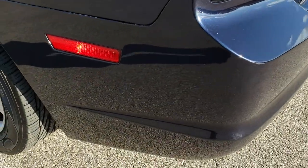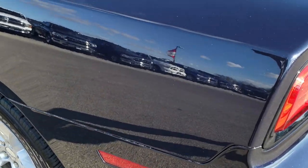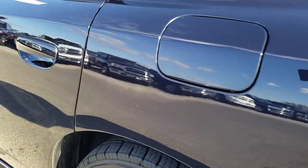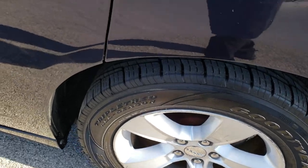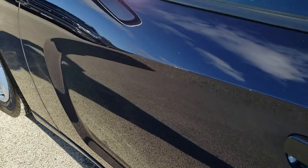As you come around to this side of the car, it's just as clean as the passenger side. Didn't see any dents or dings down this side. Back rim has a couple of little scuffs. Very clean down this side.